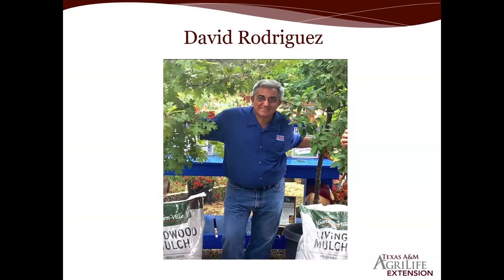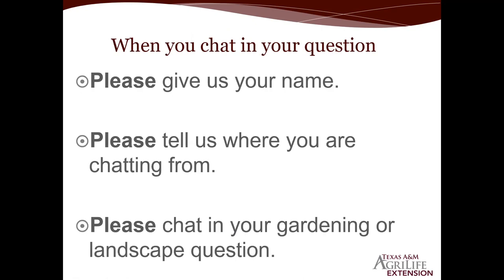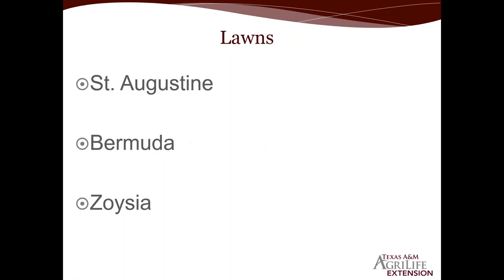Welcome to today's presentation. Hopefully everyone had a nice Easter weekend. Spring is here and it's going to get hot this week — hard to believe already 90 plus degrees, but that's weather changes here in South Texas on a heartbeat. While y'all are chatting in your questions, we've got your name, where you're chatting from, and your specific question. Ruby and Denise are getting the questions put in order.